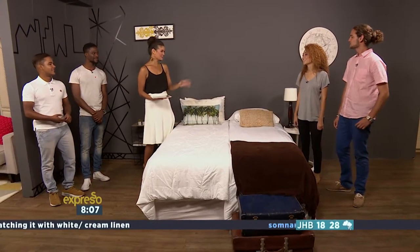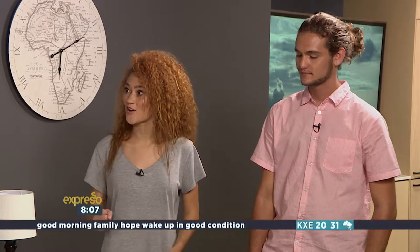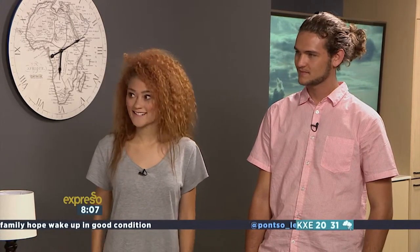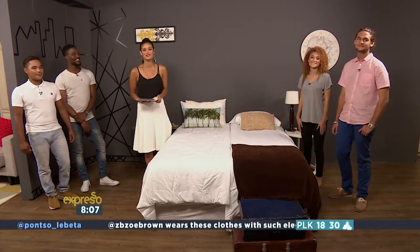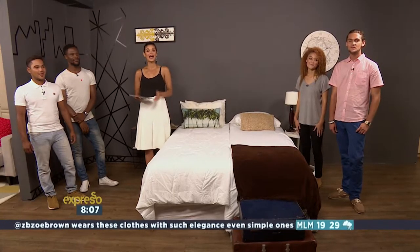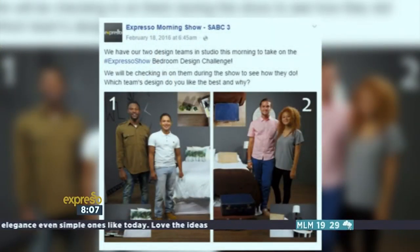And team two, how did you find the time challenge? A lot of pressure? Not so much — it was really exciting. I think our concept, the feeling, and the mood that we wanted to bring about was really strong, and I hope you can see that. We can indeed! So it's up to you at home to go and vote. Head on over to our Facebook page and choose either team one or team two. We'll tell you who wins just before the end of the show, so don't go anywhere.